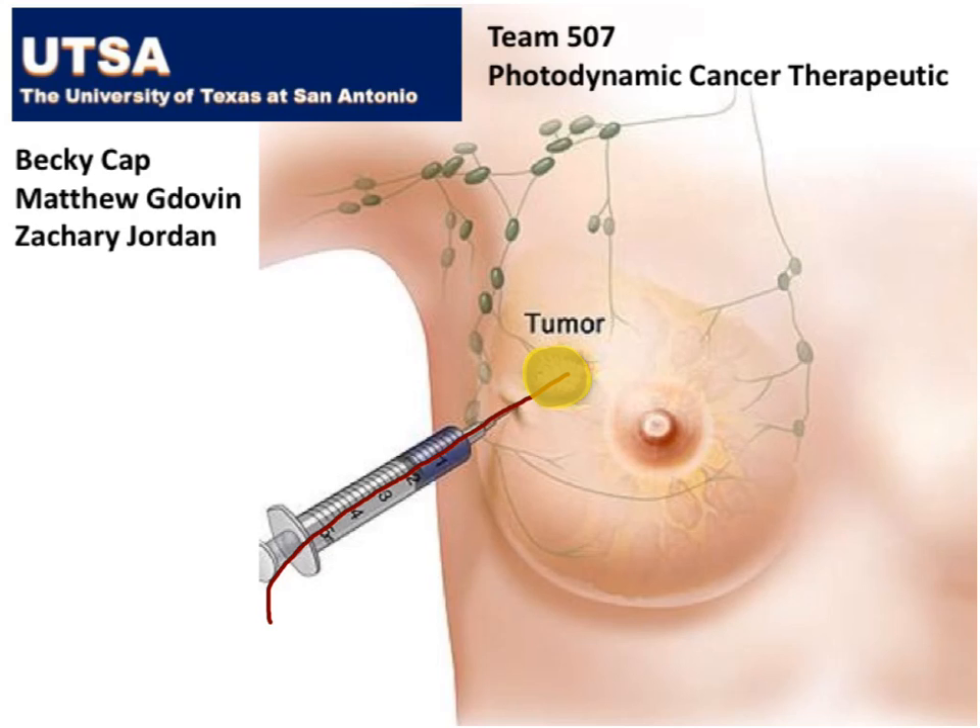We've patented our treatment approach, and based on the science of how it works, we expect this treatment to be effective in treating any type of tumor that we can reach with the needle and the light.